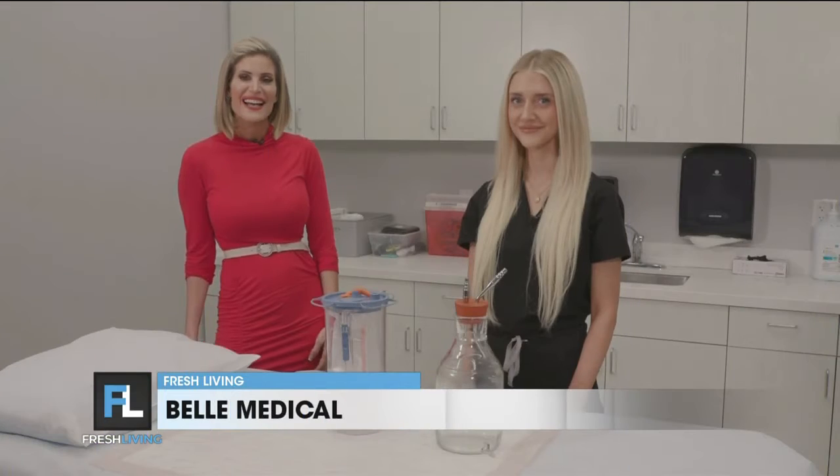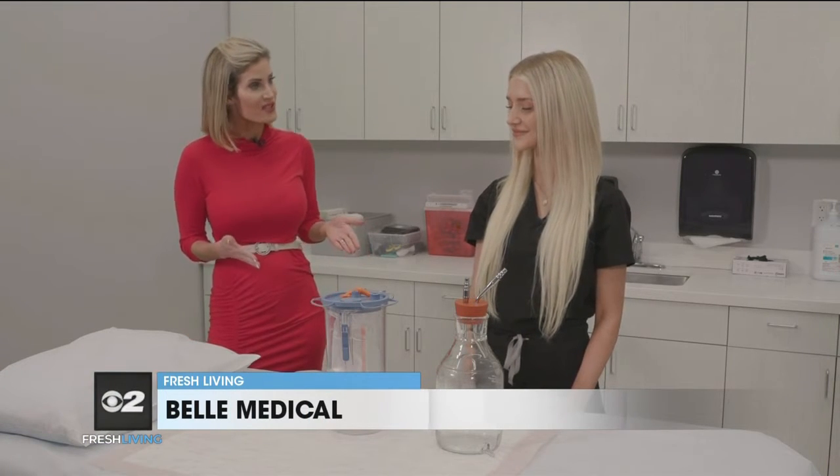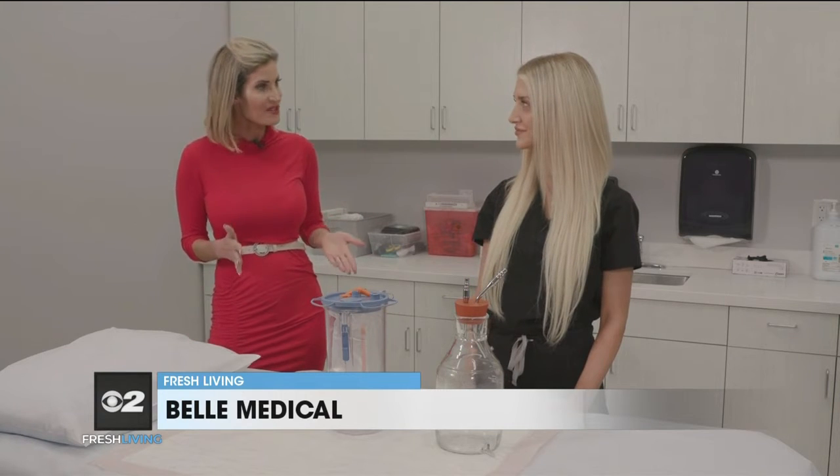Wendy, thank you so much. Next we are going to go to Maddie, who is going to go over the procedural side of what you guys offer. I'm here with medical assistant Maddie and today we're going to talk about some of the procedures that you guys offer here at Bell Medical.